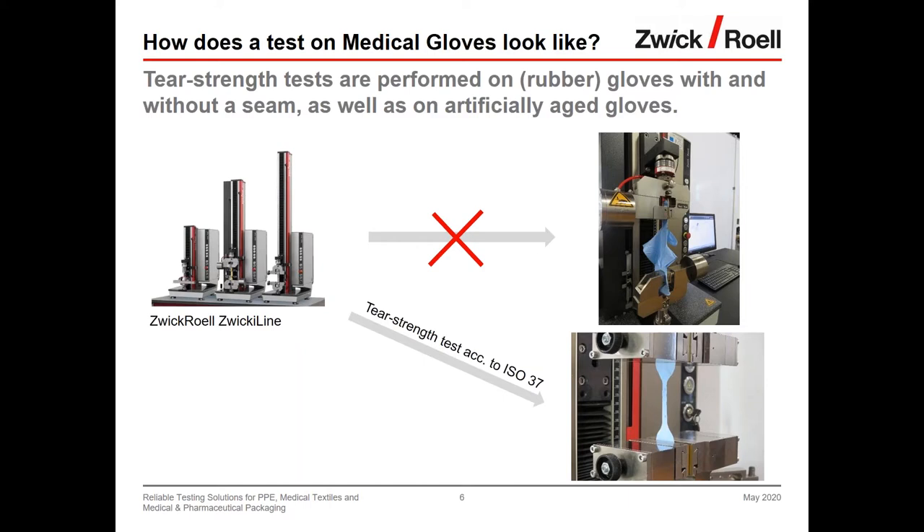Once the sample is prepared, specimens are inserted into the specimen grips of the testing machine. David acknowledges the overview of gloves and moves the discussion toward masks, noting that many people are wearing masks in public every day, and asks what types of tests are carried out on these products.